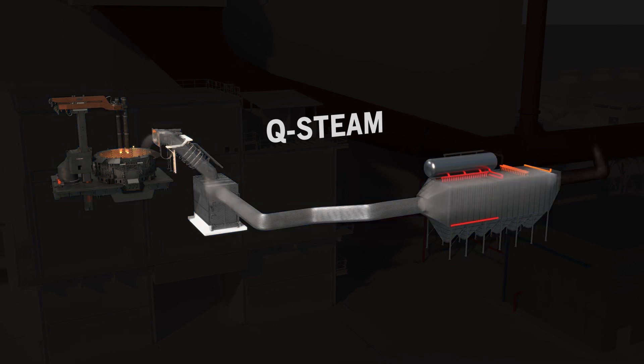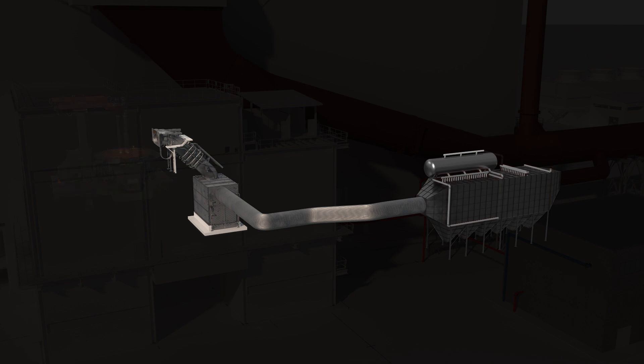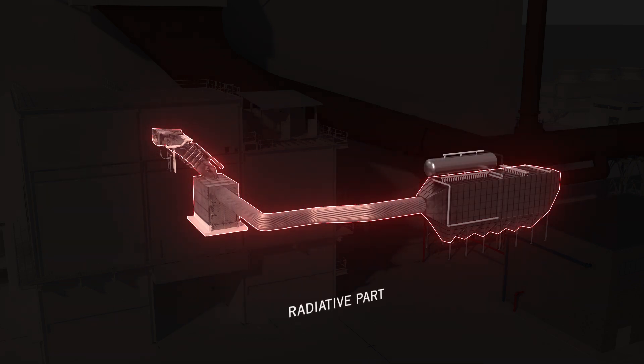The flexibility of Q-Steam allows recovering energy from two different parts of the primary fumes line: the radiative part and the convective part.